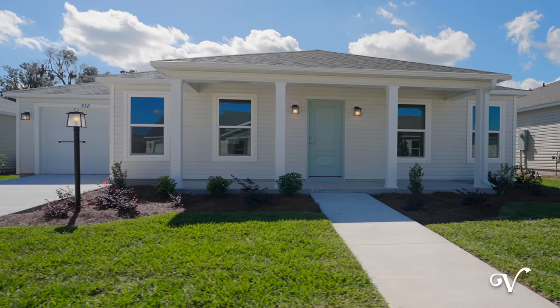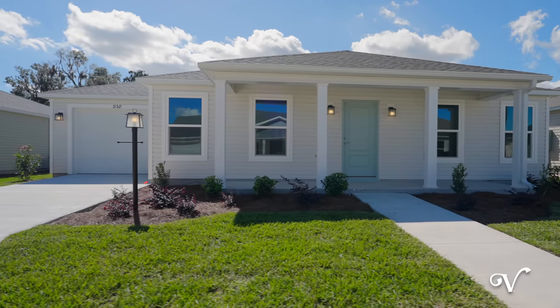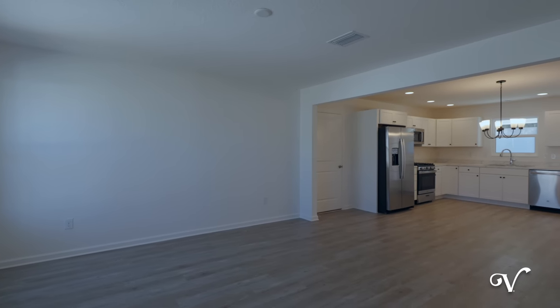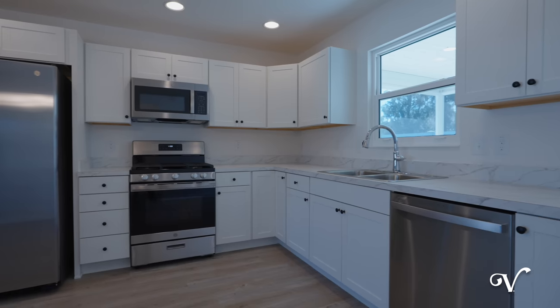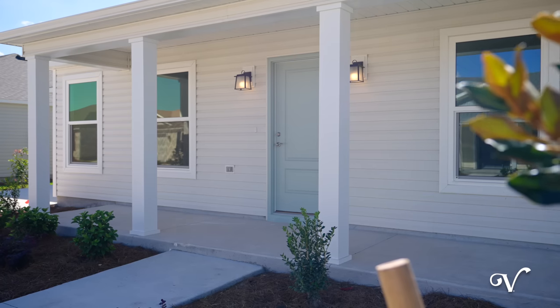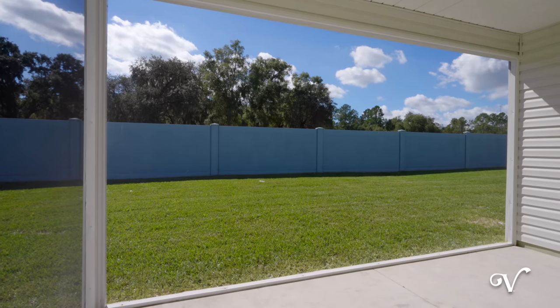A three-bedroom, two-bathroom Tide Pool located at 938 Eugene Terrace offers a spacious open floor plan with white cabinets, stainless steel appliances, and luxury vinyl plank flooring. Enjoy outdoor living from both your front porch or your screened lanai.